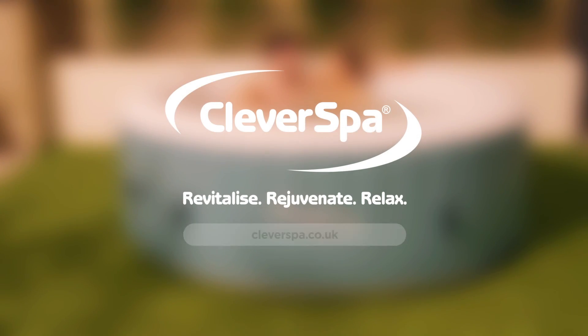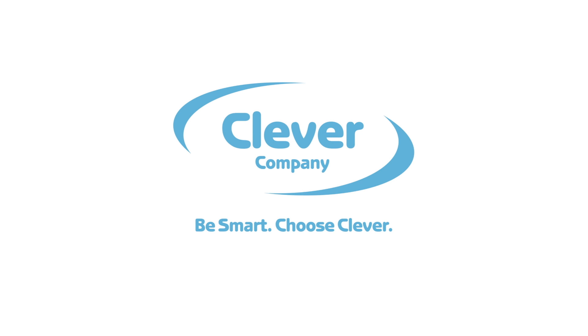Revitalise, rejuvenate and relax in your very own Cleverspa. Be smart, choose clever.